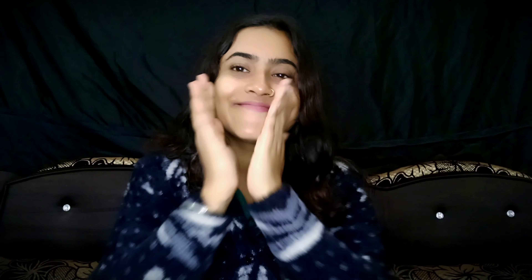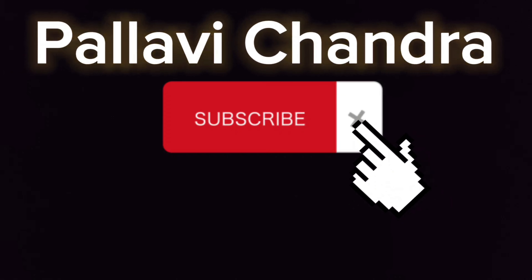If you want to comment, I will see you in the description box. Until then, you will support me. Subscribe, like, comment, and share. I will see you in the next video. Bye!